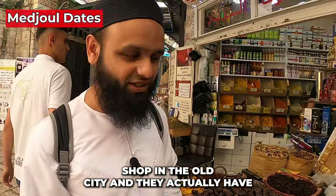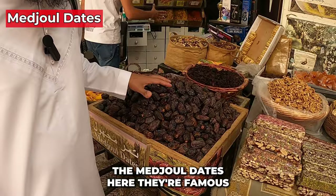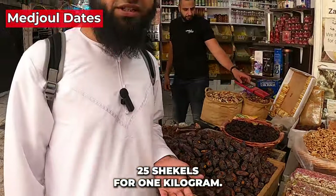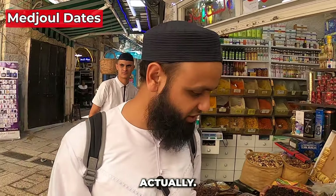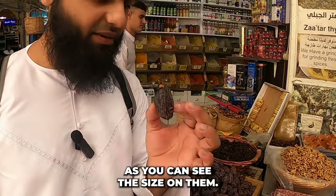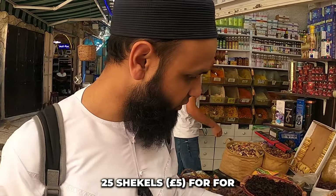I've come to another shop in the old city that has famous Palestinian Medjool dates. They're only around 25 shekels for one kilogram, which is quite affordable for really good quality, large-sized dates.